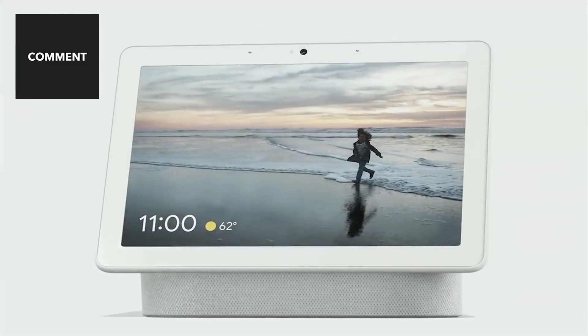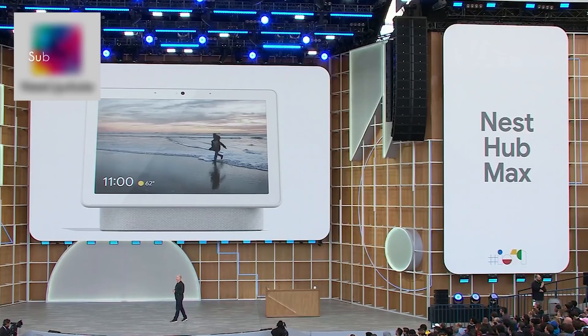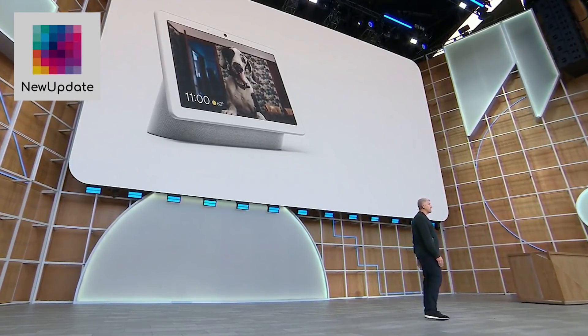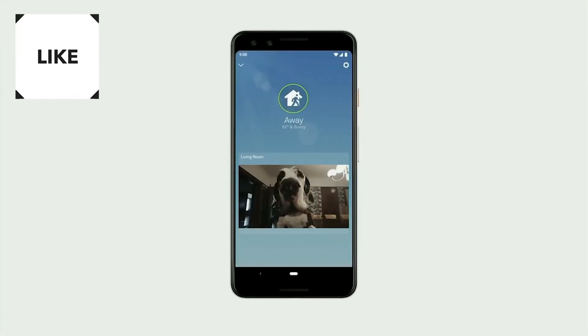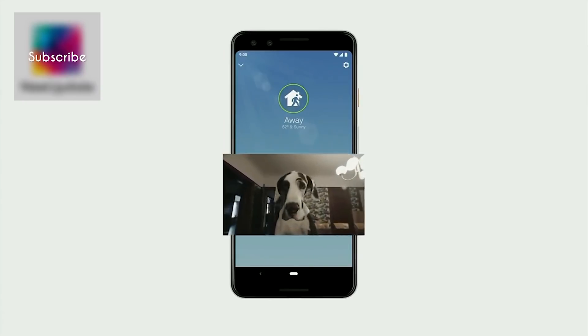Introducing Nest Hub Max — a new product that has a camera and a larger 10-inch display. If you want to know what's going on in your home, you can choose to use it like a Nest Cam. It's easy to see your event history, enable Home and Away Assist, and you also get a notification if the camera detects any motion or sees someone it doesn't recognize in your home.